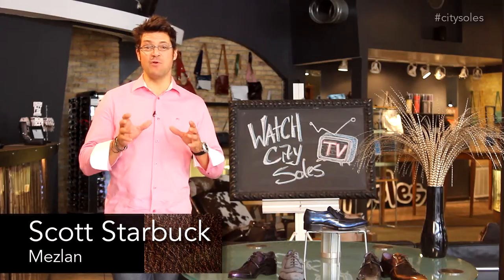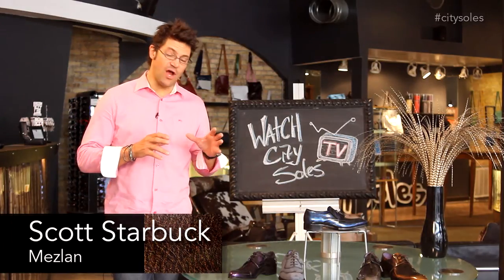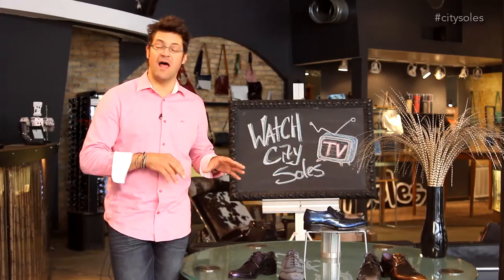Hey guys, welcome to City Souls TV. I'm your host Scott Starbuck, and we're here talking about a brand overview of a line called Med Salon.